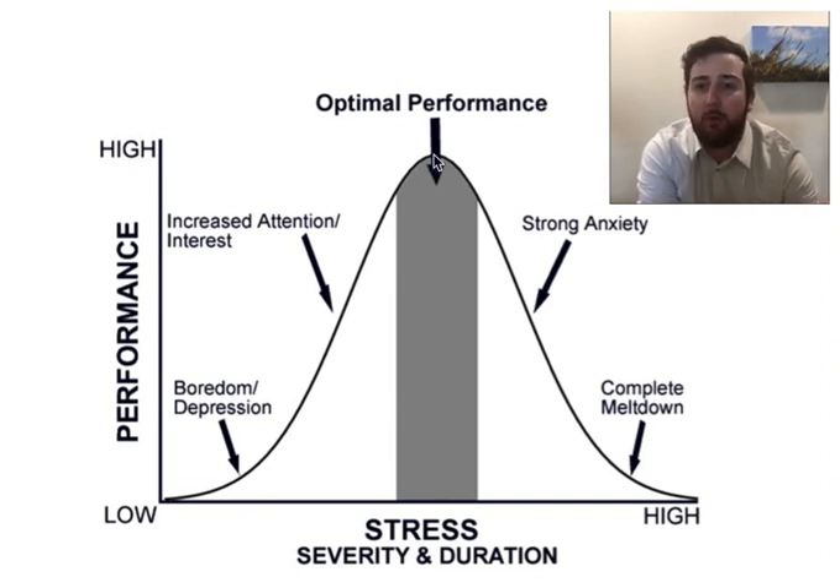Now, what happens when you go over that optimal performance — you start to slide down and hit some of this strong anxiety, and you see that performance going down. You might think about studying for a test that's coming up, maybe a final, and you feel yourself getting really worked up, thinking, 'Oh my gosh, what happens if I fail?' And that actually distracts you from doing as well on studying and processing as you would have otherwise.